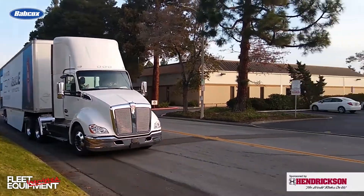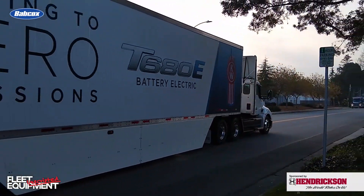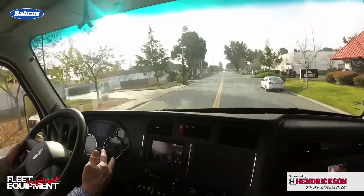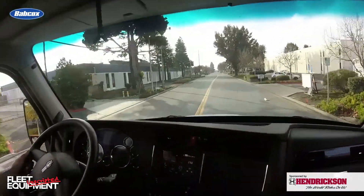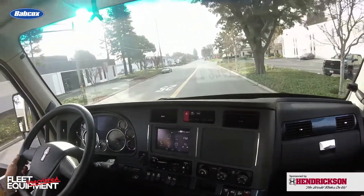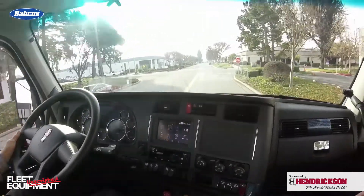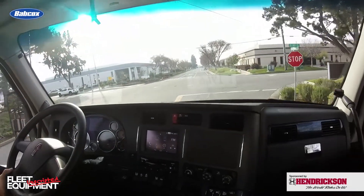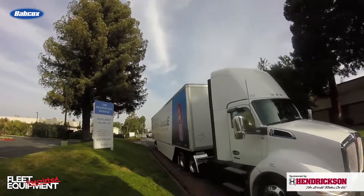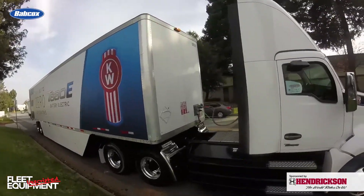Kenworth's Class 8 electric truck offering is the T680E. It has gross vehicle weight rating offerings of 54,000 pounds or 82,000 pounds. There's actually a federal exemption for electric vehicles up to 82,000 pounds because of the weight of the batteries. It sports 670 horsepower of peak power and an approximate 150-mile range. With the CCS1 DC fast charge, it makes about a three-hour charge time possible, depending on the battery pack and charger kilowatt size. It utilizes a 396-kilowatt-hour battery pack.